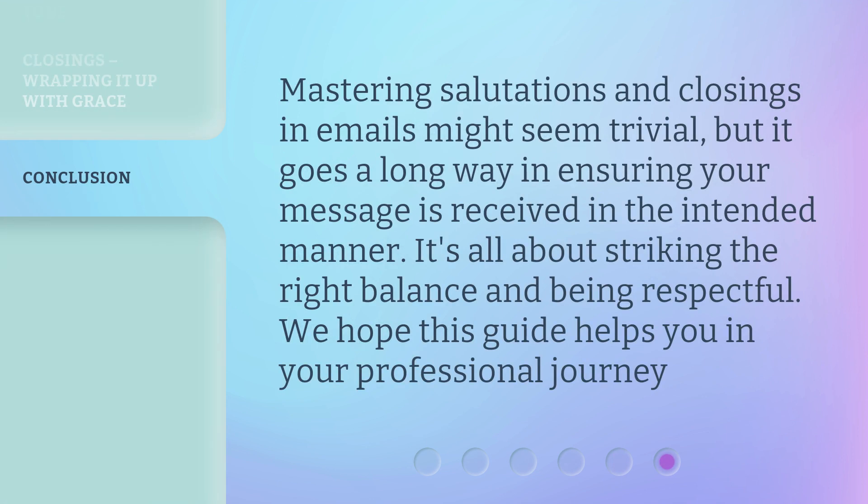Mastering salutations and closings in emails might seem trivial, but it goes a long way in ensuring your message is received in the intended manner. It's all about striking the right balance and being respectful. We hope this guide helps you in your professional journey.